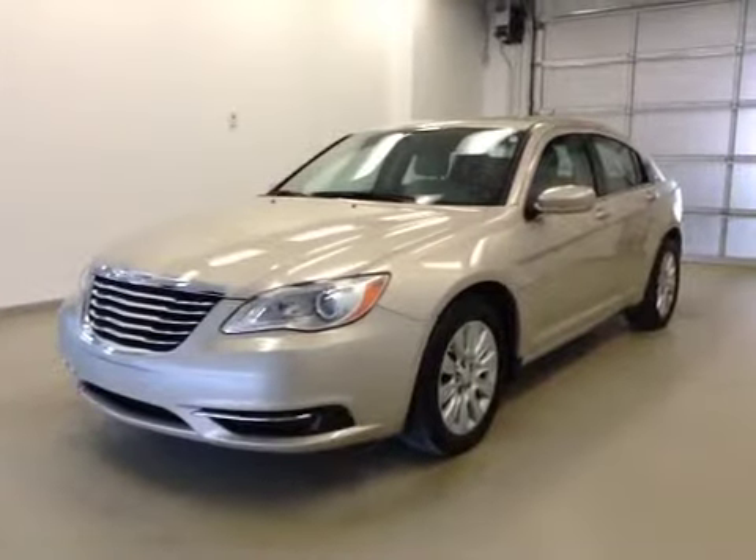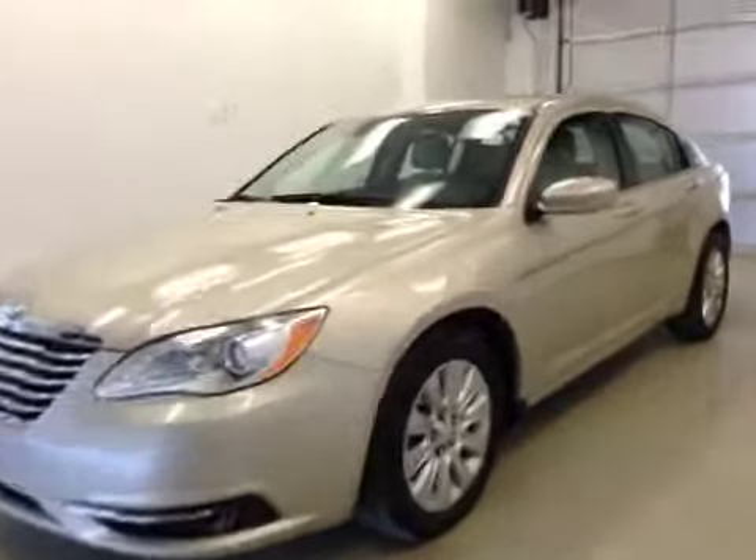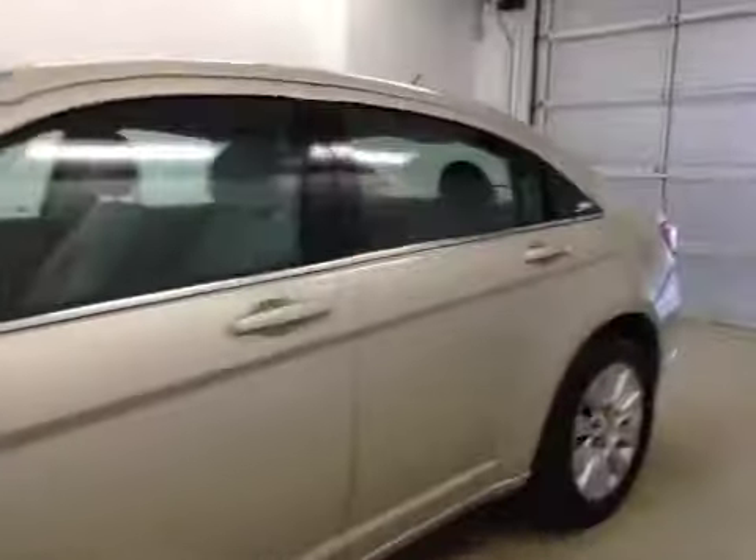This is stock number C41638, 2014 Chrysler 200LX, 4-door sedan, exterior color is gold.